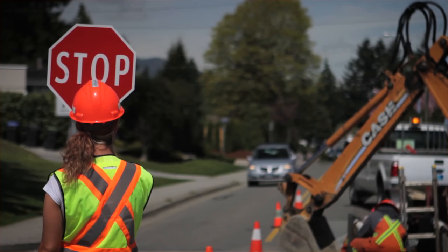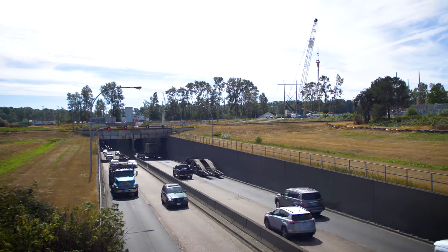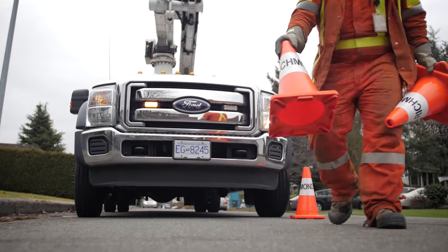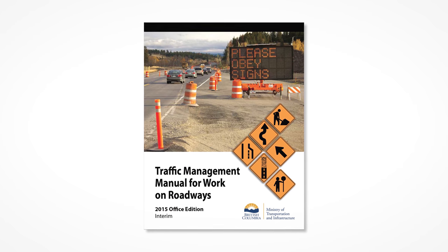Traffic control people perform a very important job on construction projects. However, their jobs can be very hazardous as they are working in high speed environments, especially on our ministry highways. Traffic control technologies help to take these workers off the road, which in turn reduces worker risk. In addition, there can be benefits such as reduced equipment damage and job delays. There are a number of traffic control technologies available in our Traffic Management Manual for work on roadways, which contractors should consider when planning construction projects.